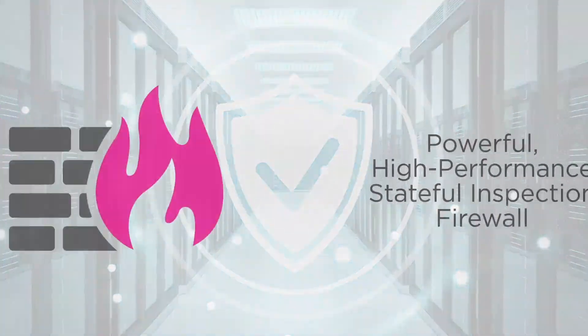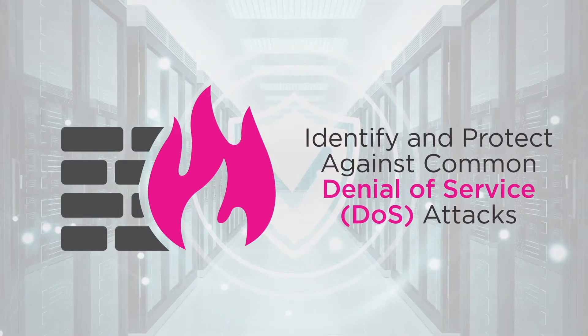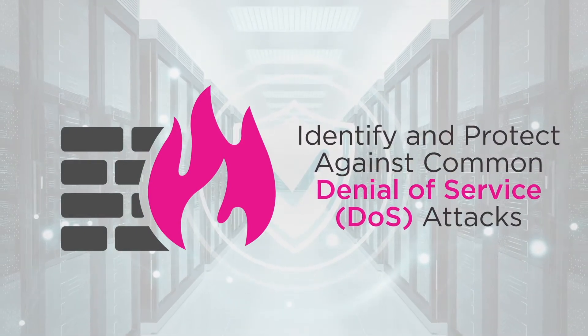These routers provide a powerful, high-performance, stateful inspection firewall that can identify and protect against common denial-of-service attacks.